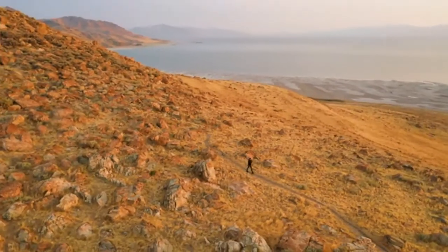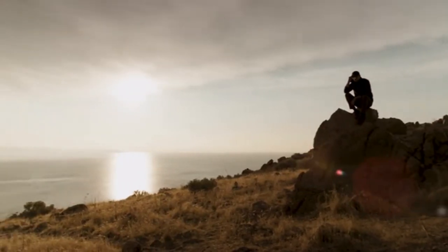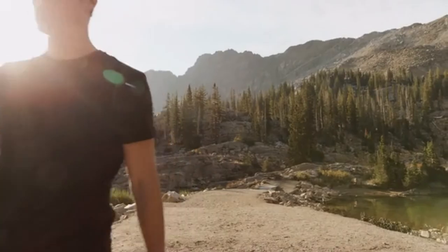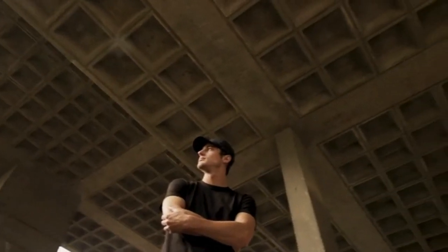We've been making the world's most versatile high-performance men's apparel since 2015, and we are bringing that innovation and attention to detail together in the Versa Hat. So once again, thank you Kickstarter for helping us bring our dream to life. We know you'll love the Versa Hat as much as we do.